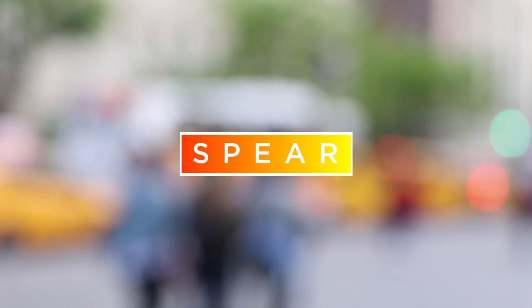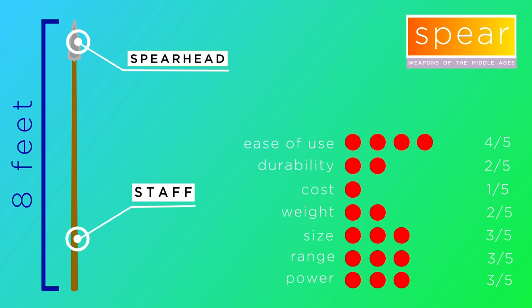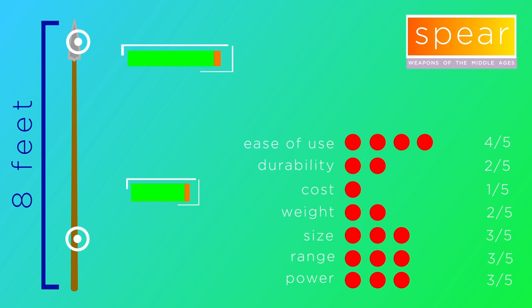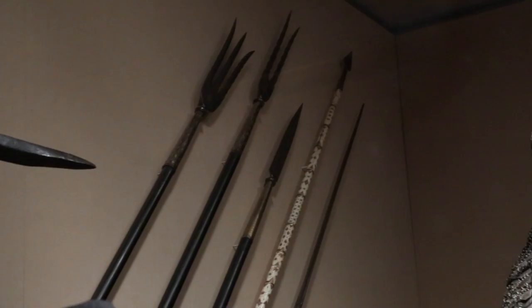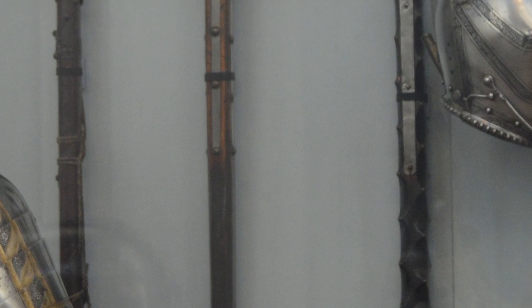The second common weapon each soldier carried was the spear. This pole weapon consisted of a long wooden shaft with some sort of blade on the end. Known as the spearhead, this blade could have been a variety of shapes and materials, ranging from heavy iron spikes to more traditional leaf-shaped steel heads. The spear was between six and eight feet in length, giving soldiers the advantage of reach. On foot, it would be used in line and as a thrusting weapon. They were the cheapest and easiest weapons to produce and very simple to use.